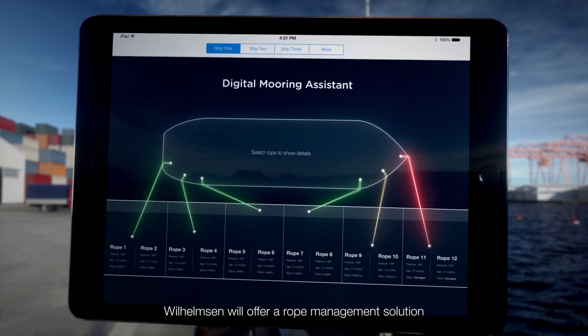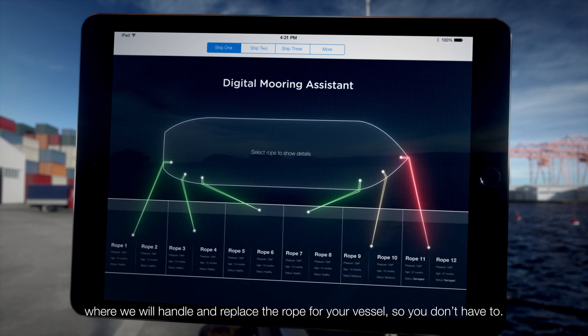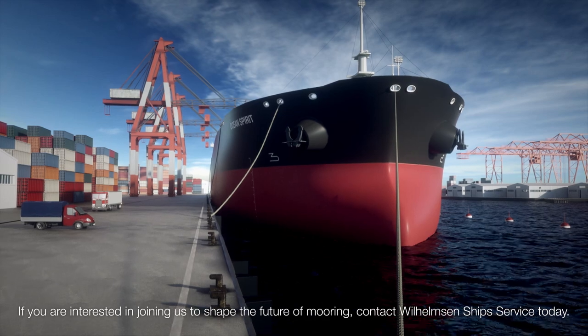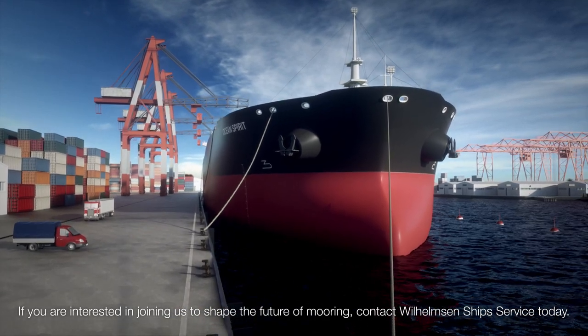Wilhelmsen will offer a rope management solution where we'll handle and replace the rope for your vessel so you don't have to. If you're interested in joining us to shape the future of mooring, contact Wilhelmsen Ship Service today.